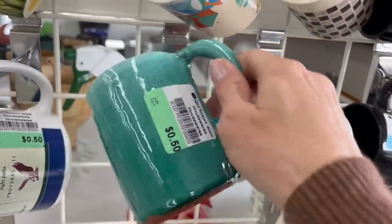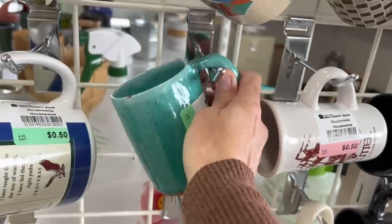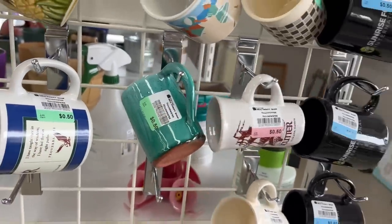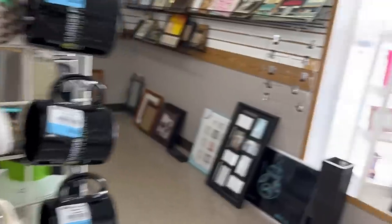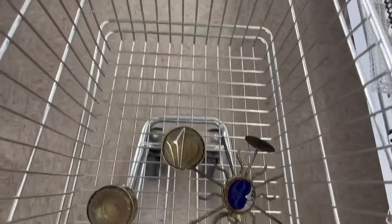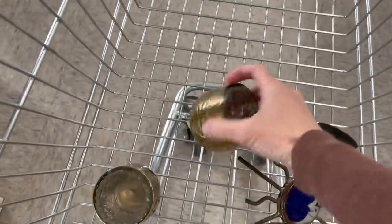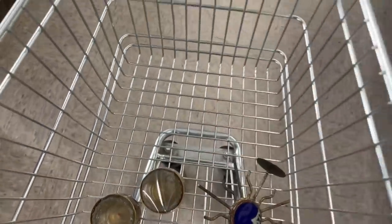There's a pretty color here — somebody's handmade piece. Well, it looks like this is all I'm getting. I'm going to go check out the other thrift store just down the road.